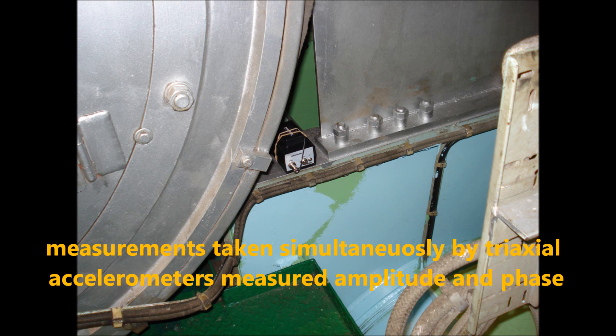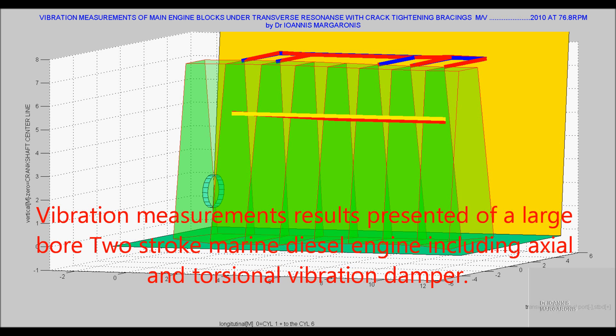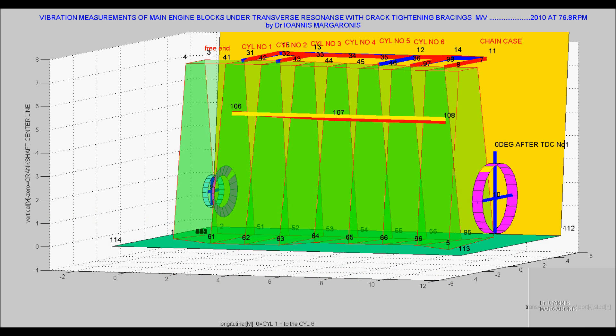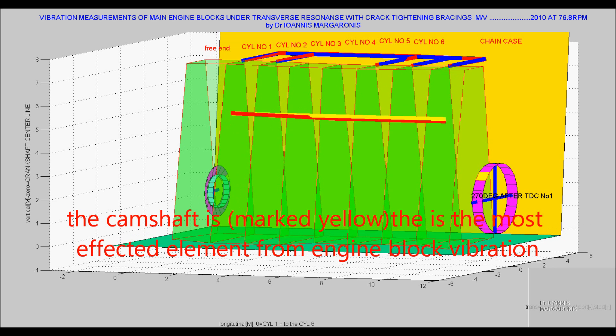Measurements are taken simultaneously by triaxial accelerometers measuring amplitude and phase. Vibration measurement results are presented for a large bore 2-stroke marine diesel engine, including axial and torsional vibration damper. The camshaft is marked yellow as the most affected element from engine block vibration.